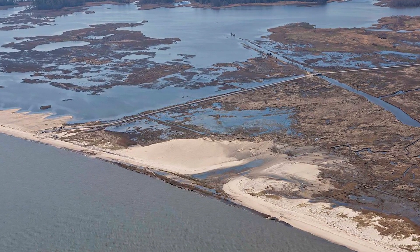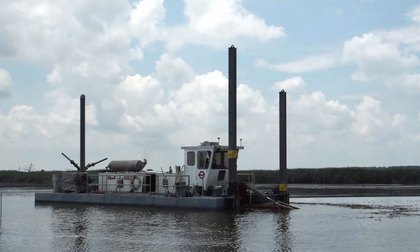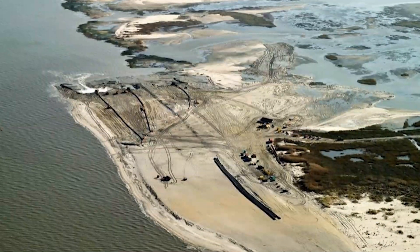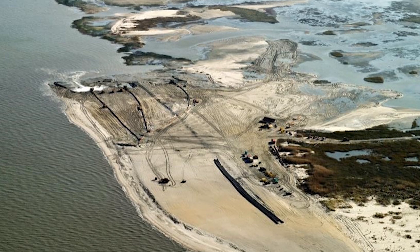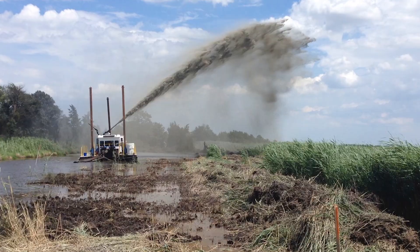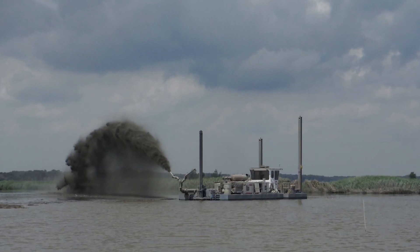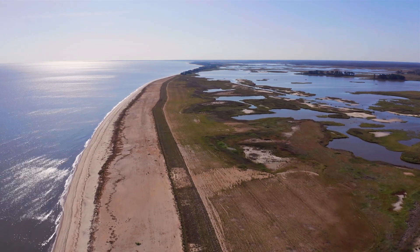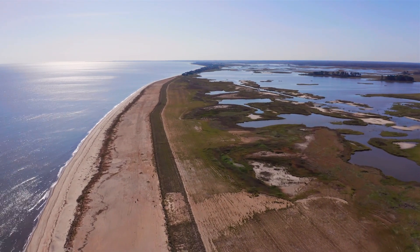The Prime Hook project was the largest post-Superstorm Sandy ecosystem restoration project to date in the Northeast. We restored over two miles of beach with 1.2 million cubic yards of sand, dredged 38 miles of tidal wetland channels, and restored over 5,000 acres of salt marsh. A 12 to 14 foot dune was also created, planted with dune vegetation to help protect against future hurricanes and nor'easters.